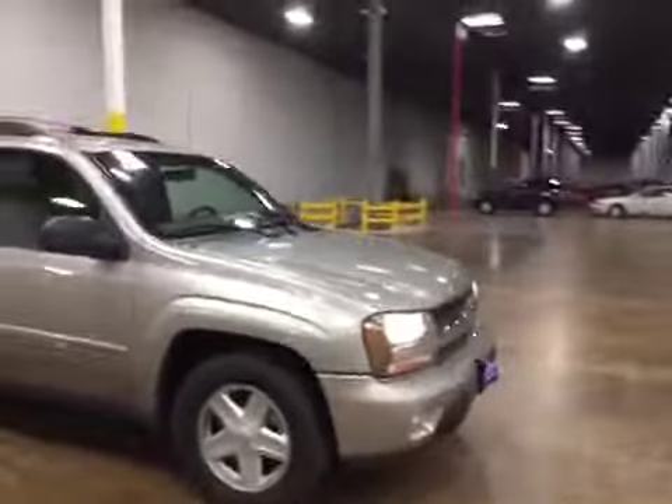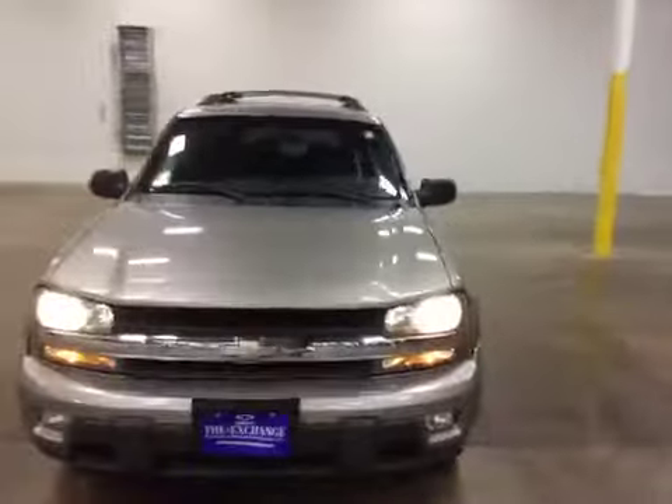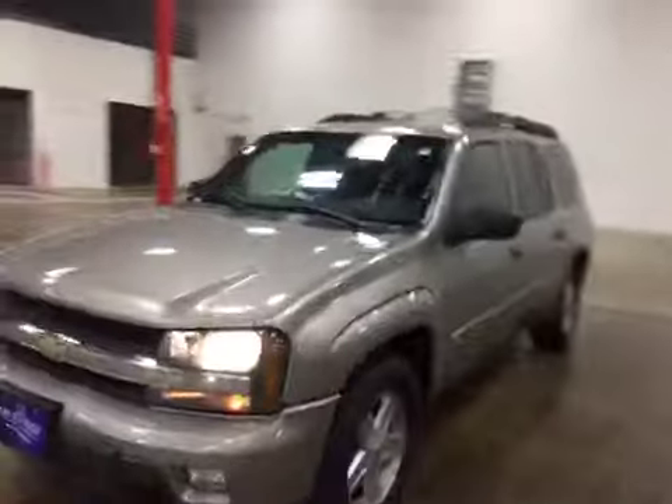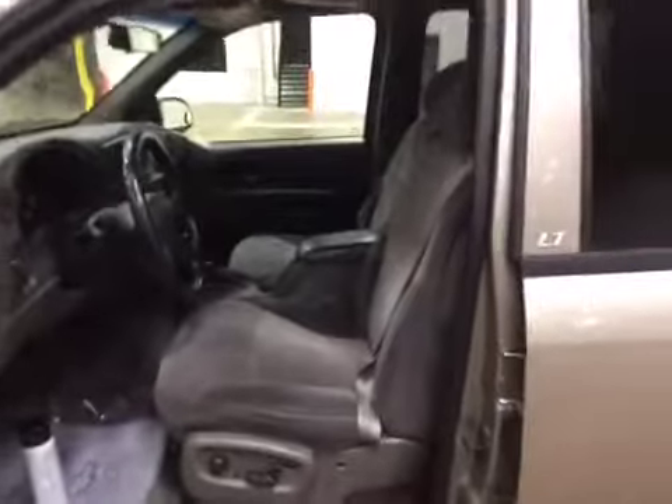This vehicle is well-maintained inside and out. Tires have good life left on them. Clean interior, with average wear on the vehicle.